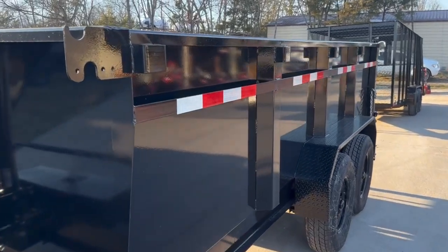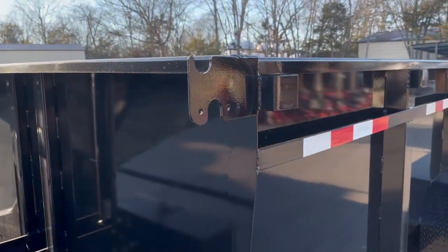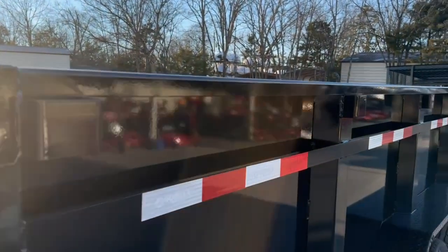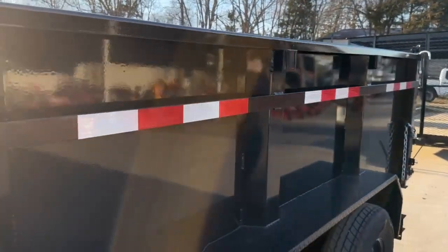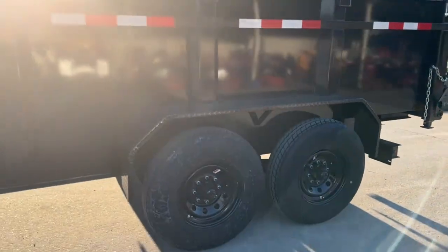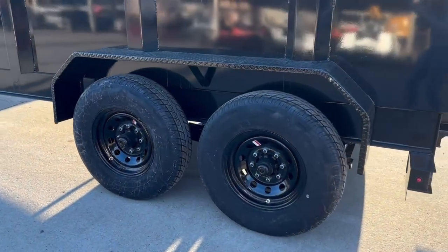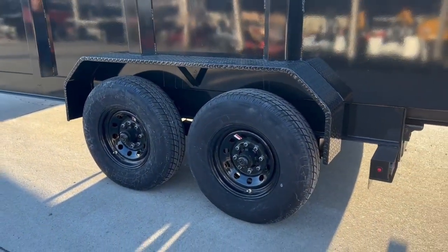The trailer does have 3 foot sides. Here we have where you can attach a tarp kit. You have your stake pockets. There are D-rings inside of the bed. This does come with two greasable 7,000 pound axles with 16 inch wheels and tires.